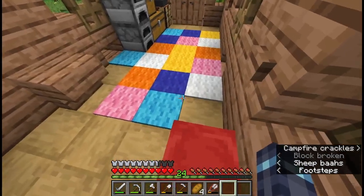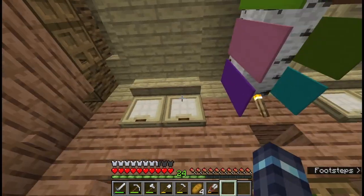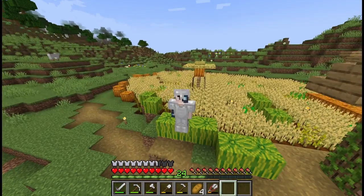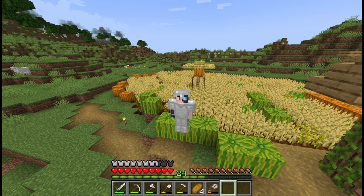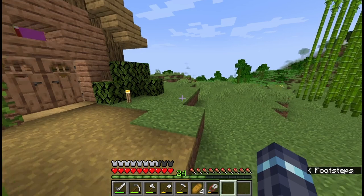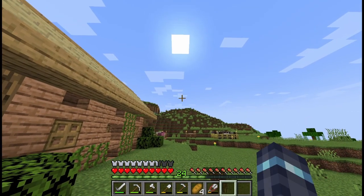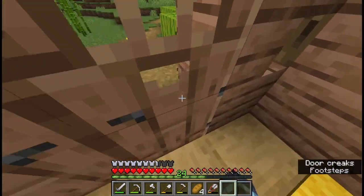Also, I added some birch trapdoors and some upside down stairs here. I've been busy at home, yes, but I have also been doing some exploring, and I have found a couple of very interesting things on the other side of the mountain that we appeared on. Let me just sleep real quick and then I'll show you.